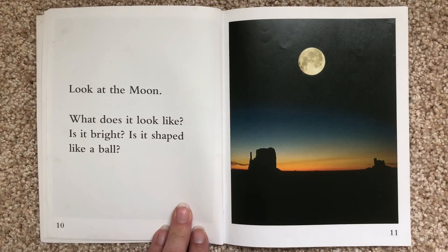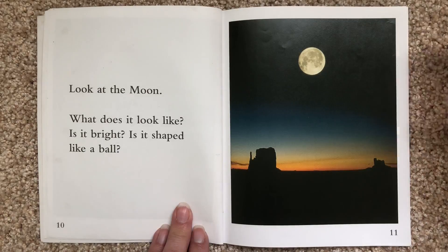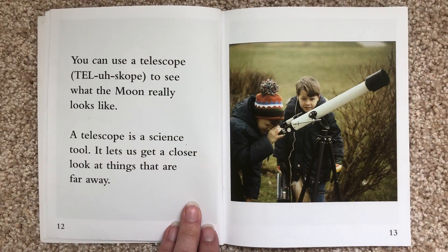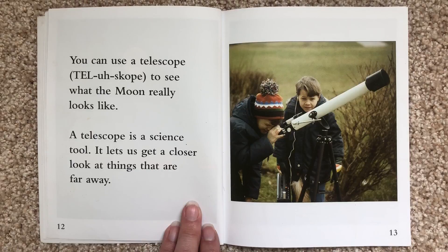Look at the moon. What does it look like? Is it bright? Is it shaped like a ball? You can use a telescope to see what the moon really looks like. A telescope is a science tool. It lets us get a closer look at things that are far away.